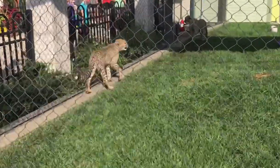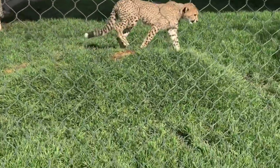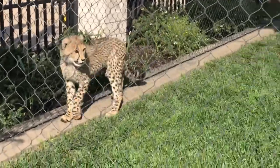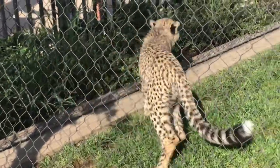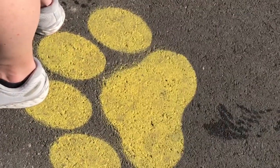Look how cute these guys are. They're sitting on the social distancing marker, which is the paw print. Look how cute they are. The social distancing marker is right here to keep your distance from people and look at the cute animals.